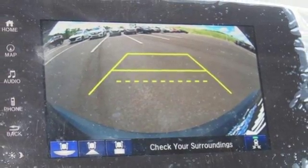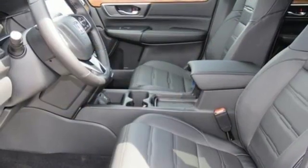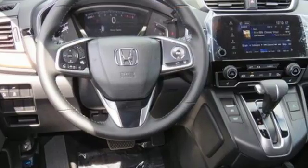Power heated mirrors, integrated navigation system, power sliding and tilting sunroof, doors and push button start proximity key, and intercooled turbo inline four cylinder engine.